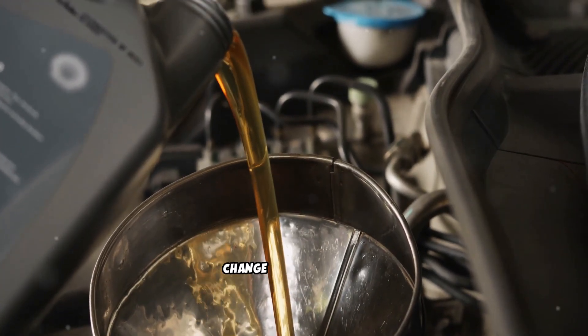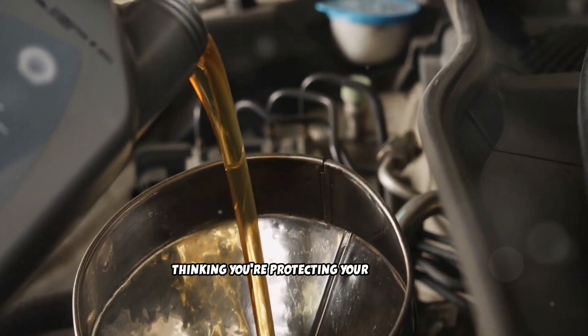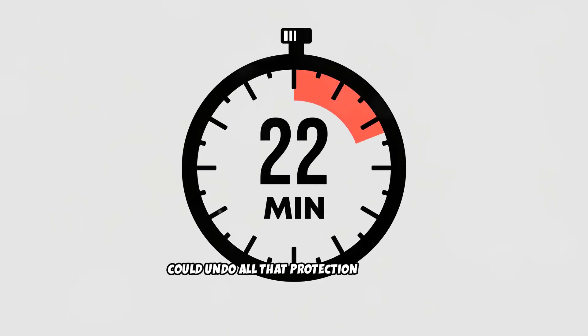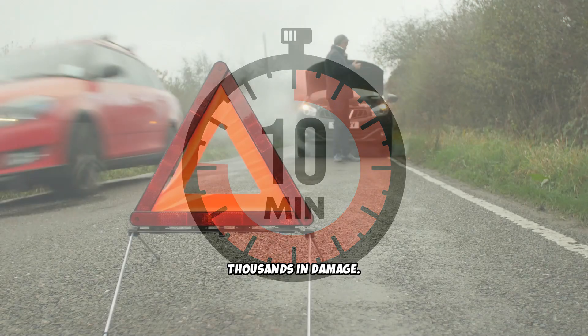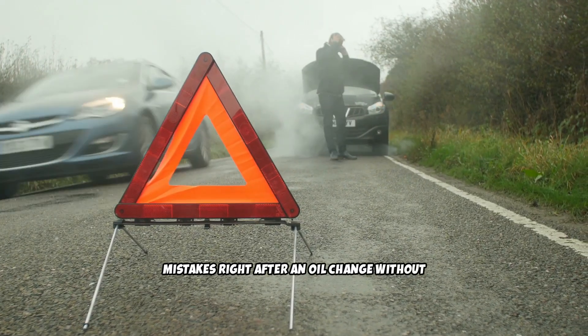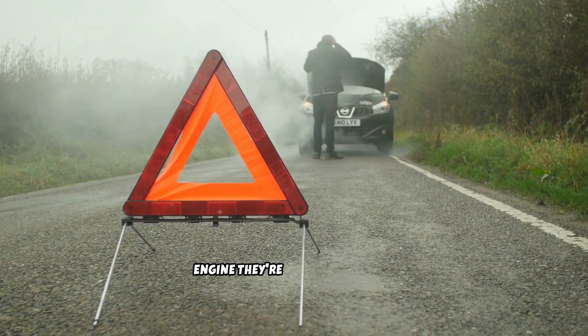You just spent money on a fresh oil change for your diesel, thinking you're protecting your engine. But what you do in the next 30 minutes could undo all that protection and cause thousands in damage. Most diesel owners make these critical mistakes right after an oil change without realizing they're destroying the very engine they're trying to protect.